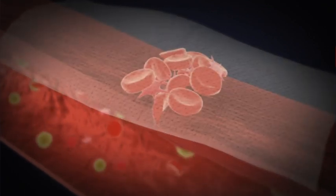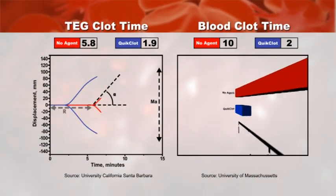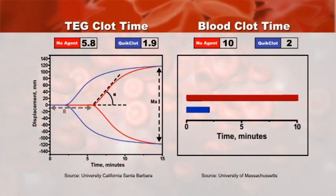Furthermore, kaolin is known to foster platelet adhesion at the wound site, resulting in the formation of a clot. In in vitro testing, Quick Clot Hemostatic Dressing has shown a remarkable ability to accelerate clotting when compared to control.